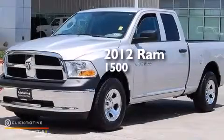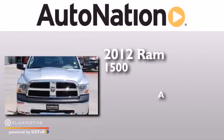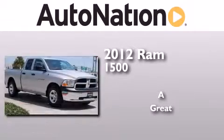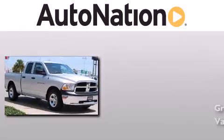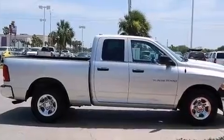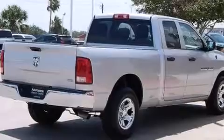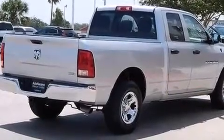This is a 2012 RAM 1500. All of the following features are included: a low tire pressure indicator, traction control and stability control systems, full power accessories, and a CD player.